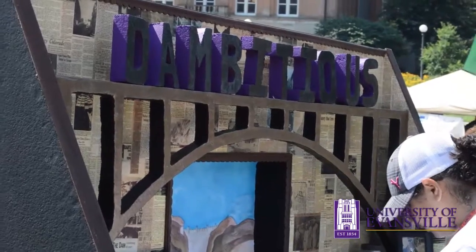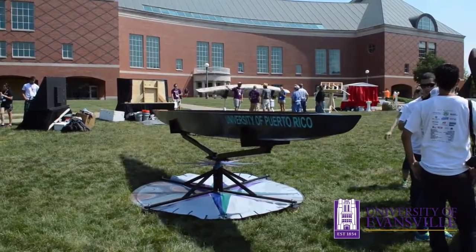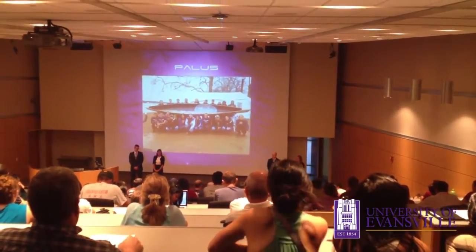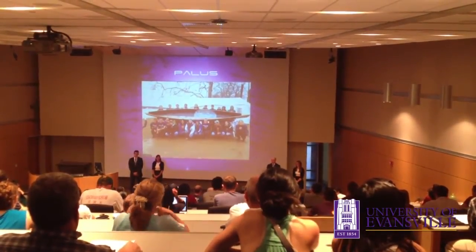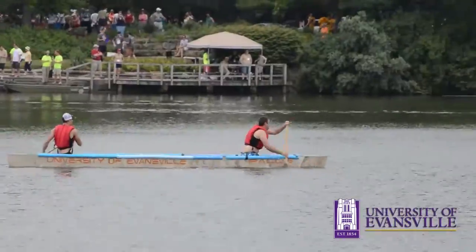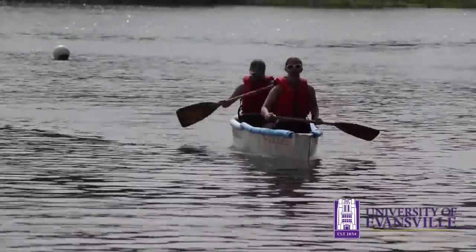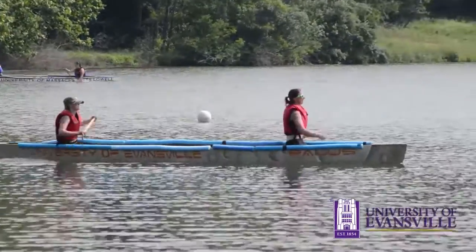The first day is mainly just show and tell — checking out our competition and seeing how we face up to them. The second day is presentation, which is a big part of the competition because you're basically selling your idea and your product. The third day is race day, with slaloms, co-ed races, and individual endurance and sprint races. Race day is really exciting because you get to see everyone's canoe and the spirit of all the teams really comes out.